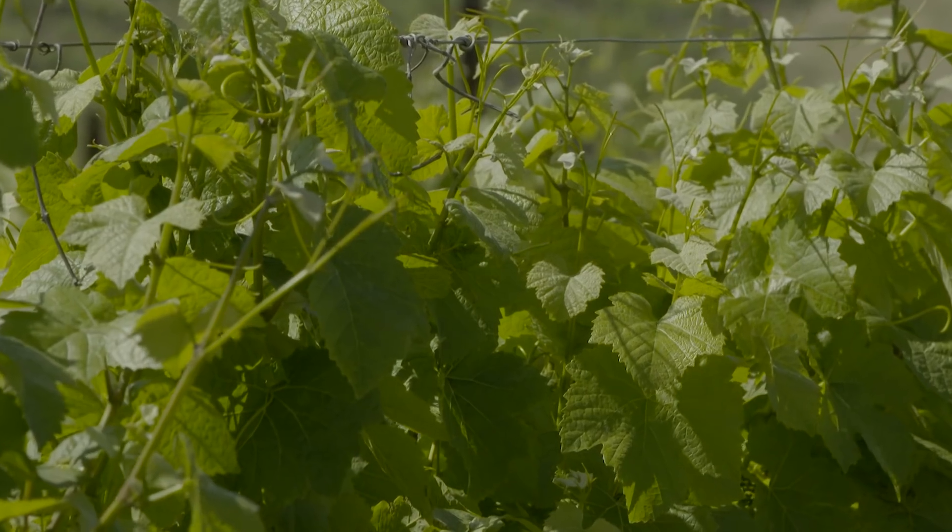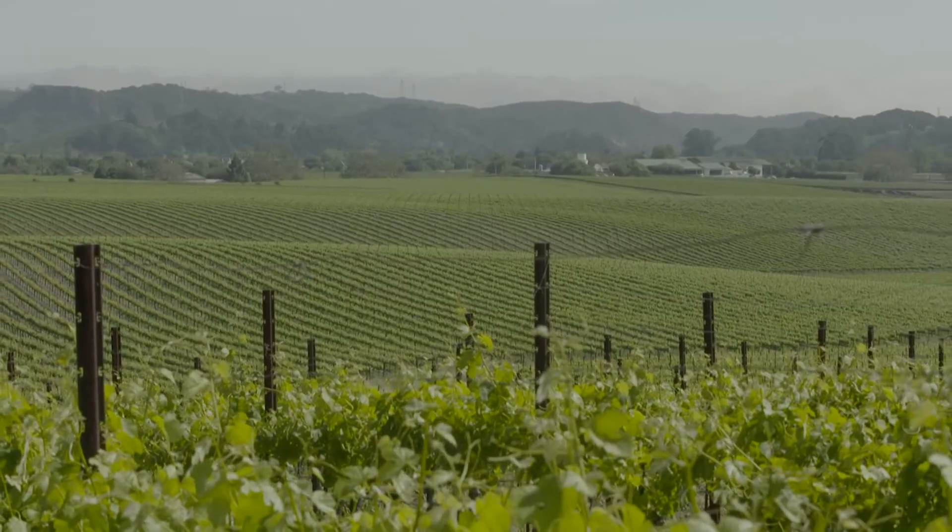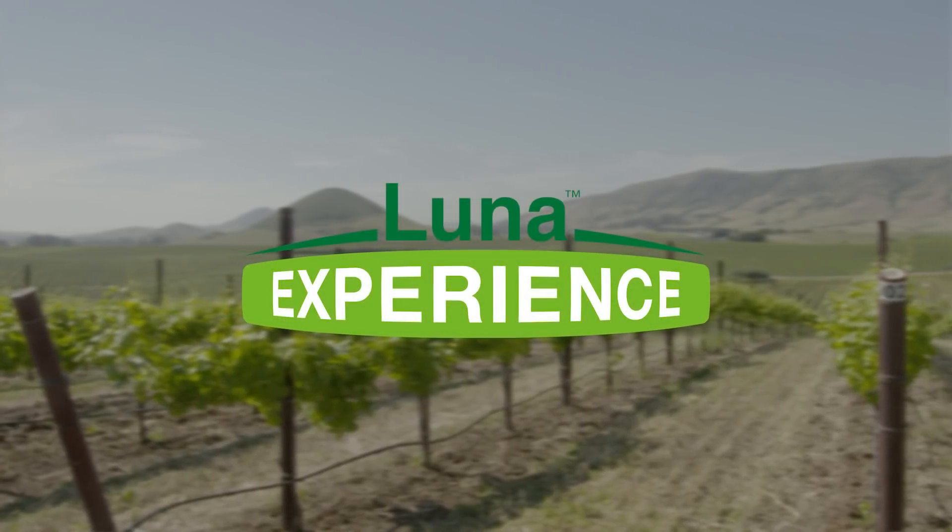I choose Bayer products because the products we're getting from Bayer in particular are high quality. I have confidence in their ability to control the pests I'm dealing with in the vineyard.